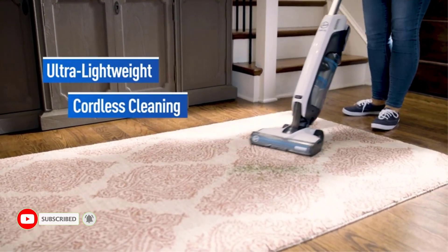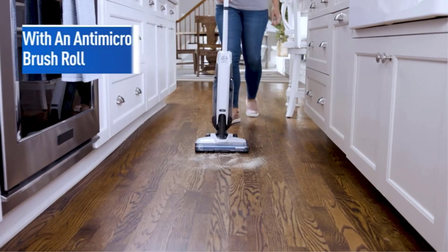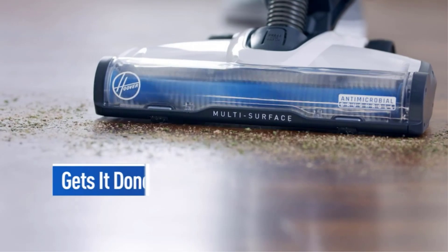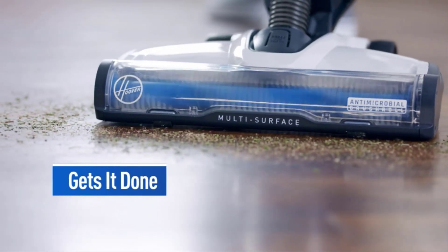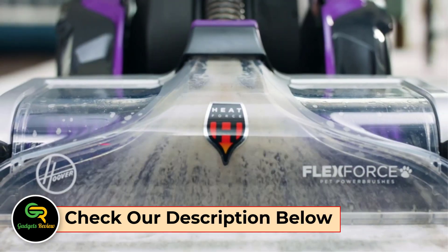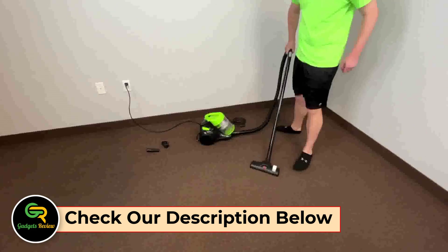There are many products available to choose from in best vacuums, each with different characteristics, benefits, and prices. To help you make an informed decision, I researched extensively, read tons of reviews, and compiled a list of the best vacuums from reputable brands. After much research, I found these products helpful for people like you.